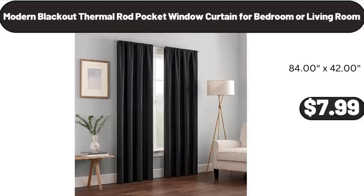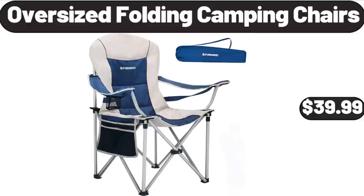Modern Blackout Thermal Rod Pocket Window Curtain for Bedroom or Living Room, $7.99. Oversized Folding Camping Chairs, $39.99.